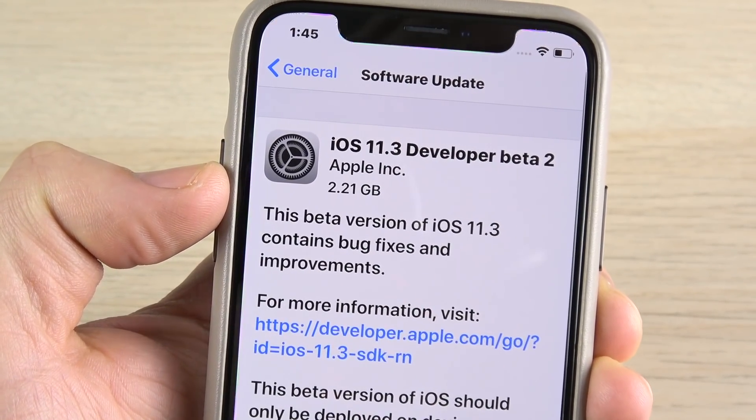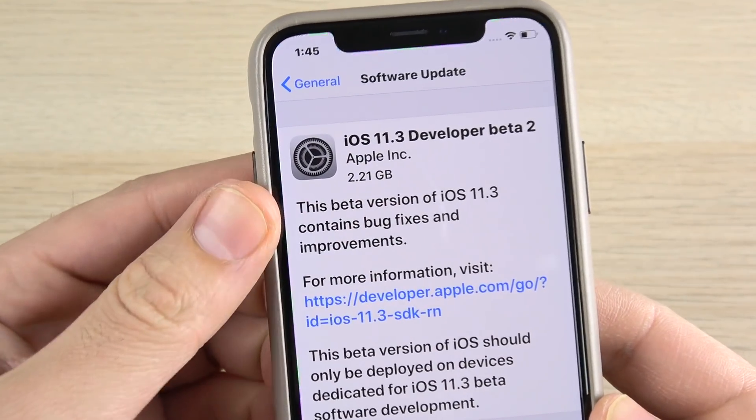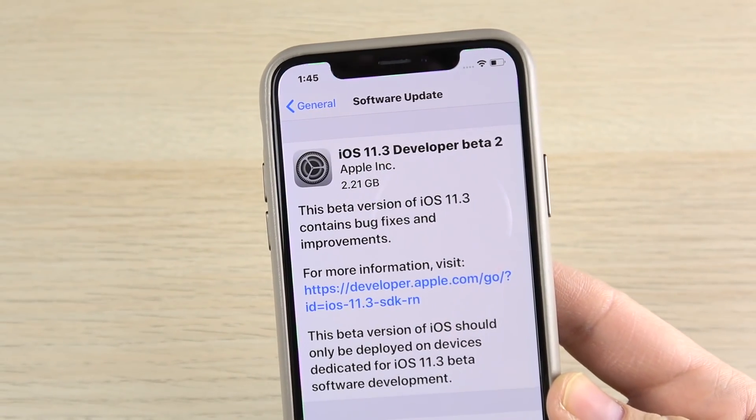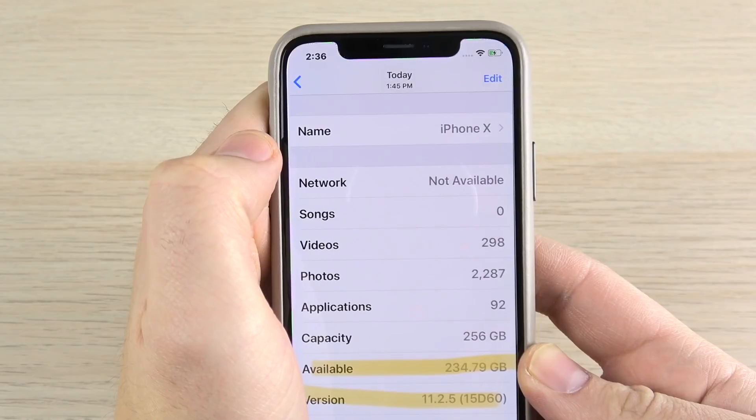This is going to be a short video because this is not a big release. It just looks like a lot of space because I was having so many issues with the first beta — it's really buggy right now in 11.3 — so I had to uninstall it and put 11.2.5 back on the iPhone X.